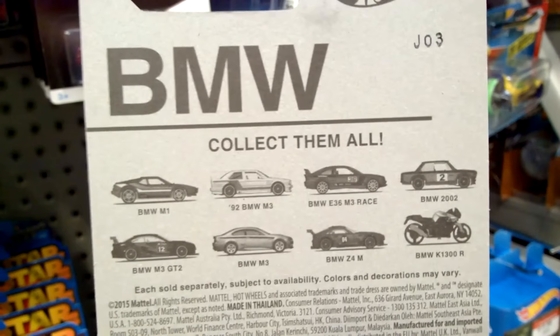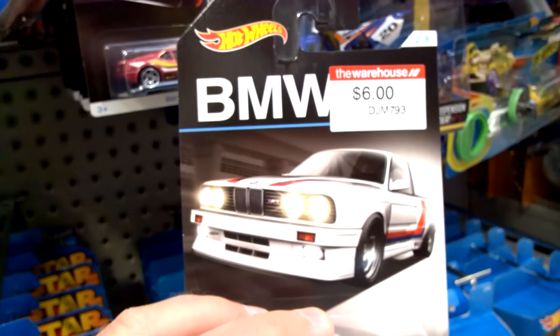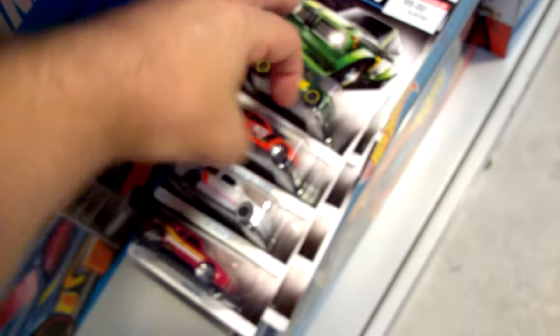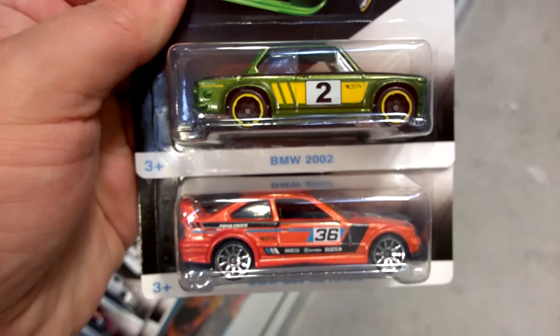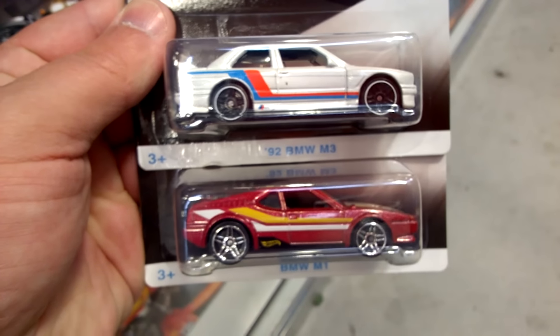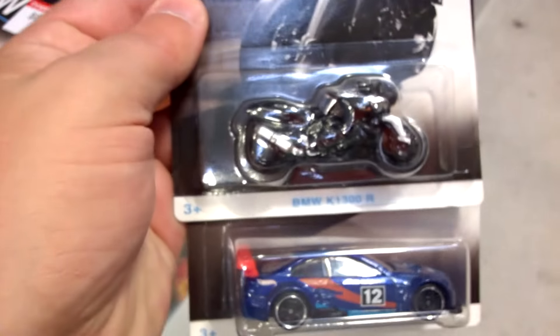I've pulled out eight individual cars from the BMW series. Here are the cars — really nice card artwork — and down here are the eight individual cars. So there's actually seven cars and a motorbike.